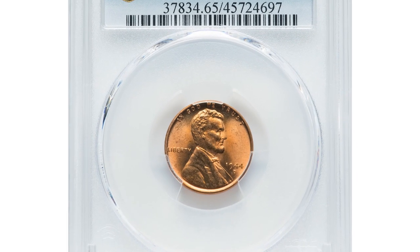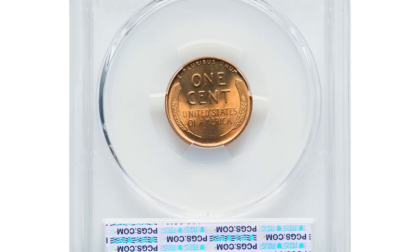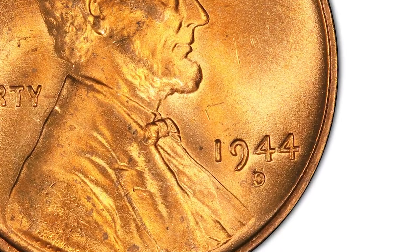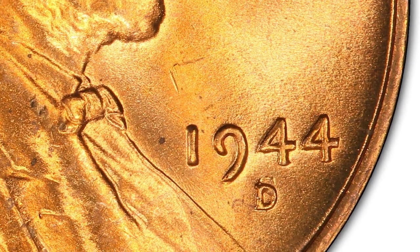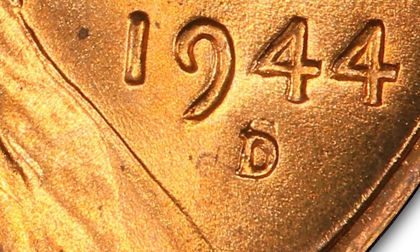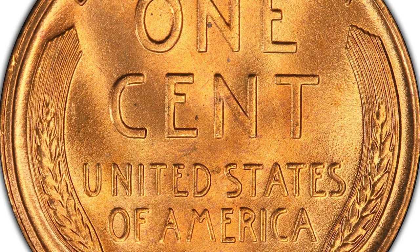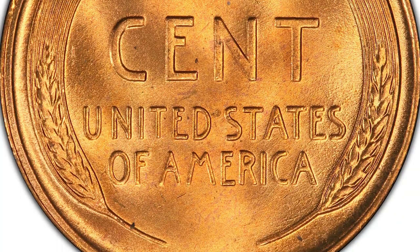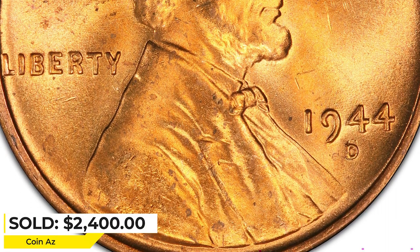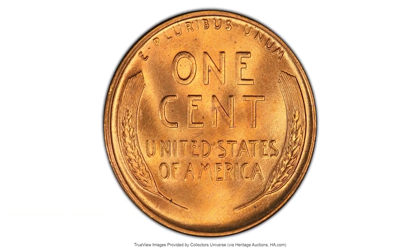And for the last coin, this 1944 Lincoln cent with a repunched D over S mint mark, graded Mint State 65 red by PCGS. This error coin is quite rare and highly sought after by collectors. The 1944 D-over-S mint mark is identified by the shape of the S mint mark being slightly visible underneath the D mint mark. It is estimated that less than 1% of the 1944 cents minted have the D-over-S variety, making it a valuable coin. This cent with potent luster ended up selling for $2,400 on April 30, 2023 at Heritage Auctions.